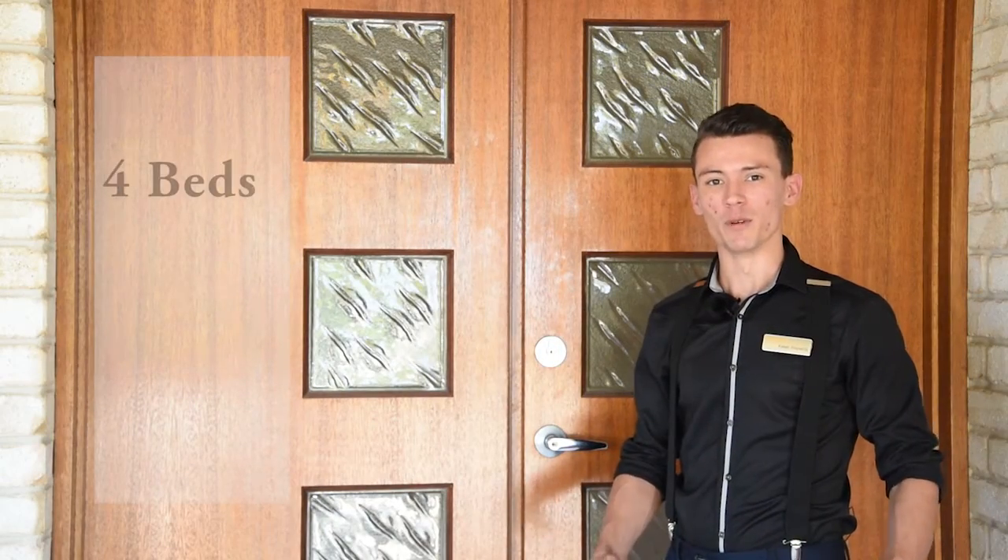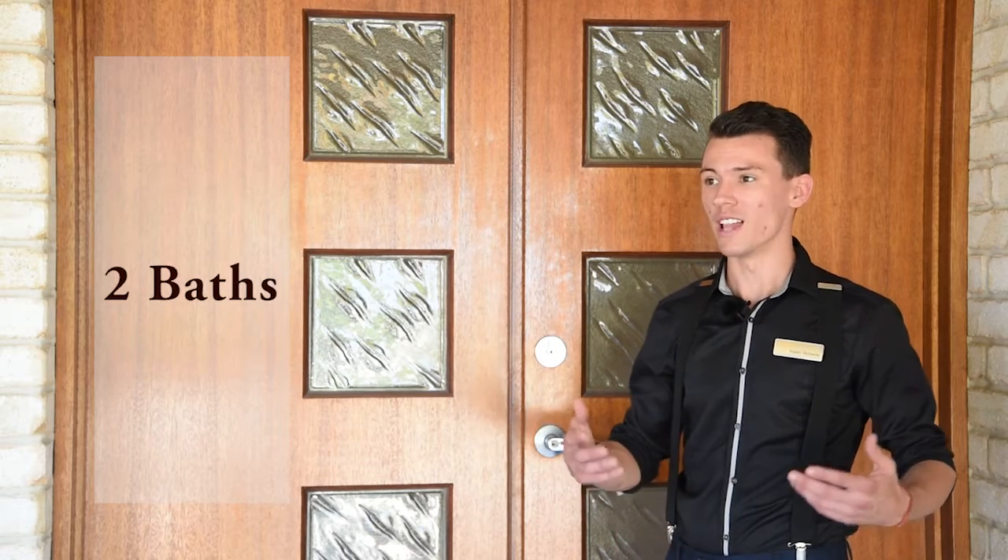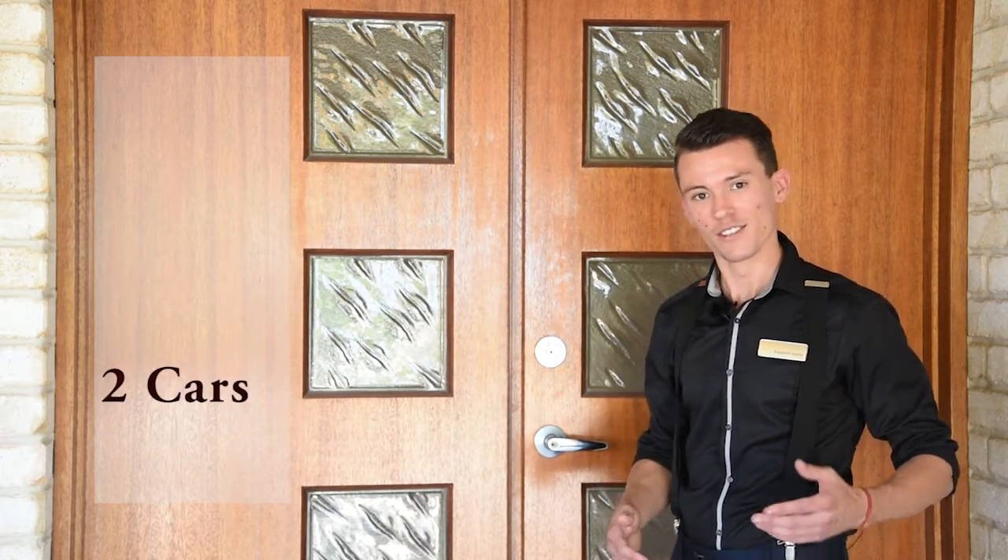G'day guys, my name is Caleb from Raining Horn Gladstone, and today I'd like to show you through this timeless, elegant home in breathtaking Catalina Heights. So come on in.